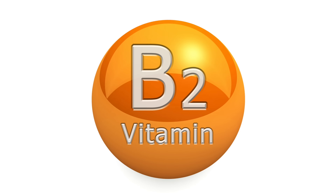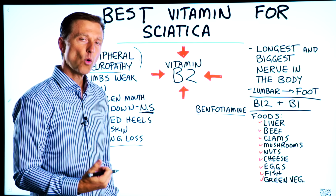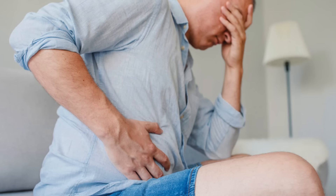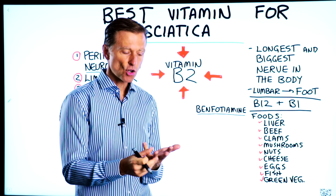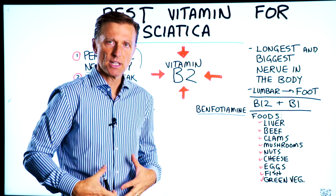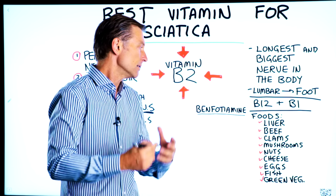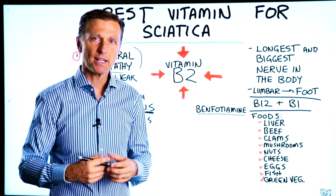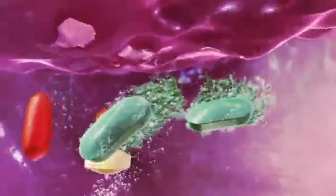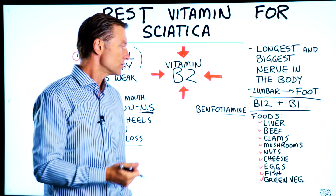A B2 deficiency could be caused by not consuming foods that are high in B2, or more commonly, it's a problem with your gut — whether you have gut damage, celiac, Crohn's, diverticulitis, or some type of malabsorption in your small or large intestine. For example, if you took a lot of antibiotics and that destroyed your ability to absorb nutrients, that could be why you're deficient in B2. In that case, you simply need to take a lot more B2 to compensate for the poor absorption.